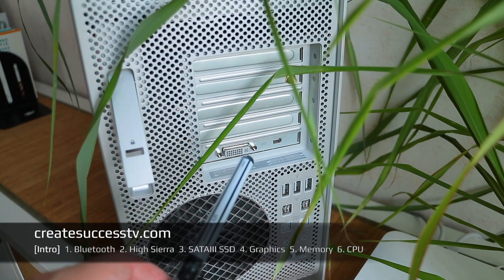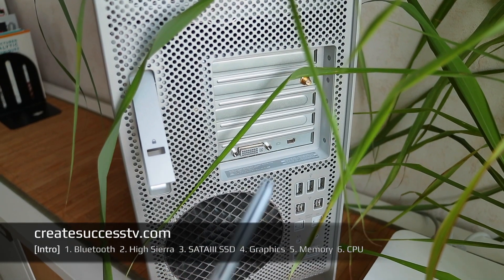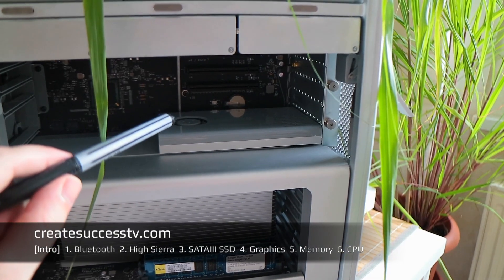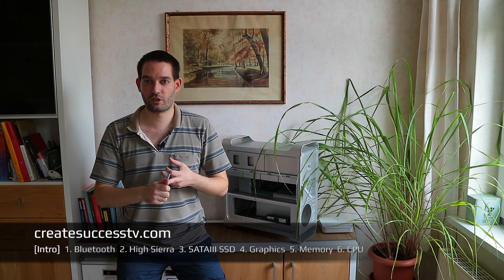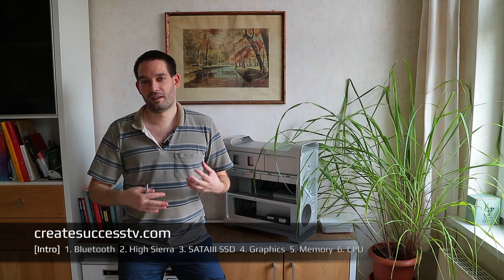Obviously there's also the stock graphics card. It works well and drives an HD display just fine, but realistically speaking most people will want to change it. The Mac Pro is primarily used by creative professionals — people who do graphic design, video editing, or audio production. When you're creating videos for YouTube you don't want to spend hours rendering on a slow system, so I'm going to show you how to replace the graphics card, what to pay attention to, and what graphics card to choose.